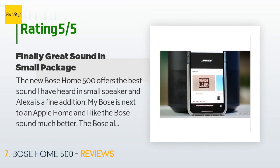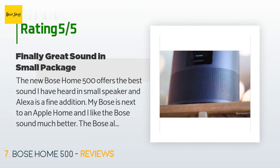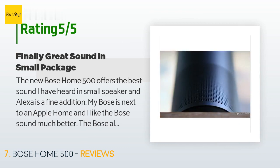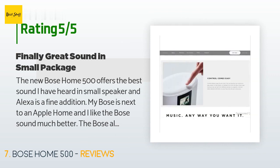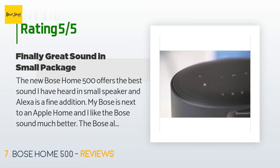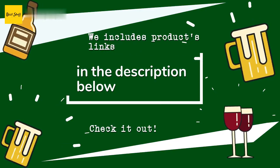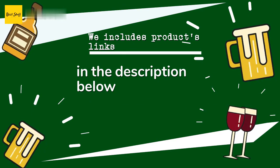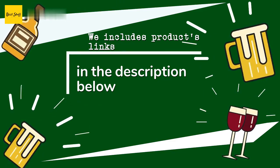A customer said: the new Bose Home 500 offers the best sound I've heard in a small speaker, and Alexa is a fine addition. My Bose is next to an Apple HomePod and I like the Bose sound much better. The Bose also displays album covers and other information. I easily activated TuneIn Radio, Spotify, and Amazon Music apps. Thanks for watching and I hope you liked it. All product links are in the description below for the best prices and more information.